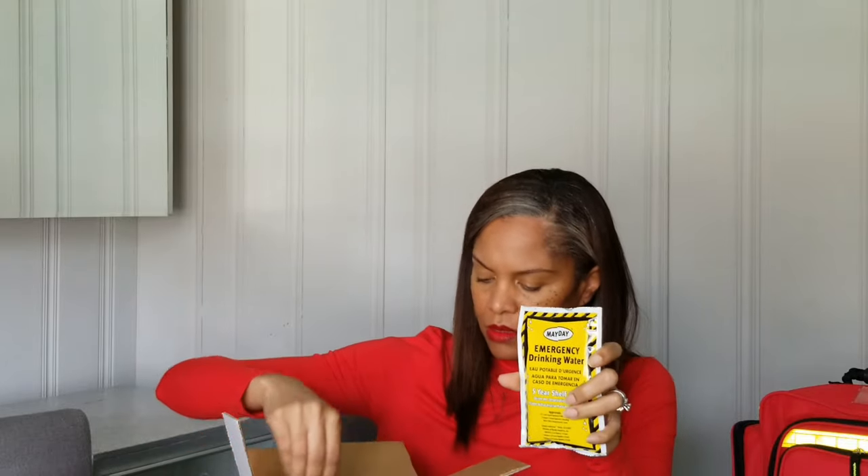And the last thing that comes in this bag is an emergency box of drinking water. This is pretty cool because it comes in individual pouches, and it says on here that this is potable water — so it's drinkable. It looks like this is a pack of 12, so that would be six packs for each person. So like I said, this is a good starter kit. It comes from Amazon — I will leave the link in the description box below if you're interested.